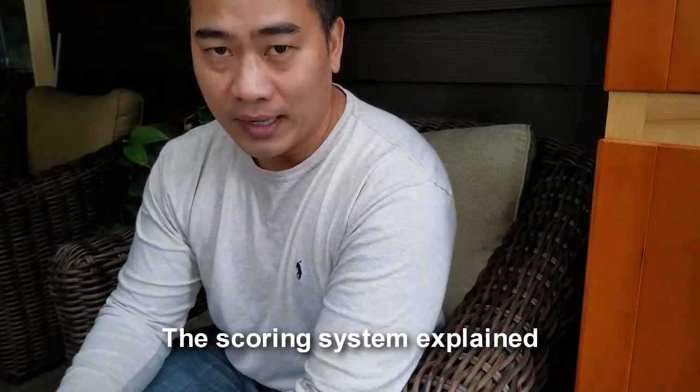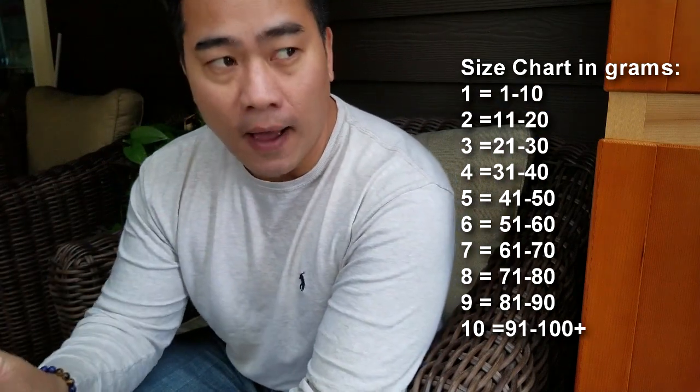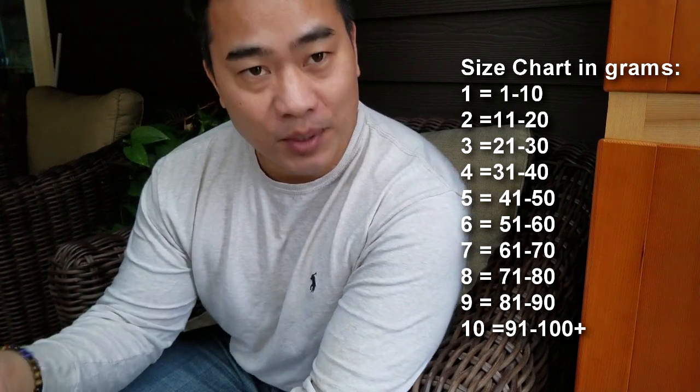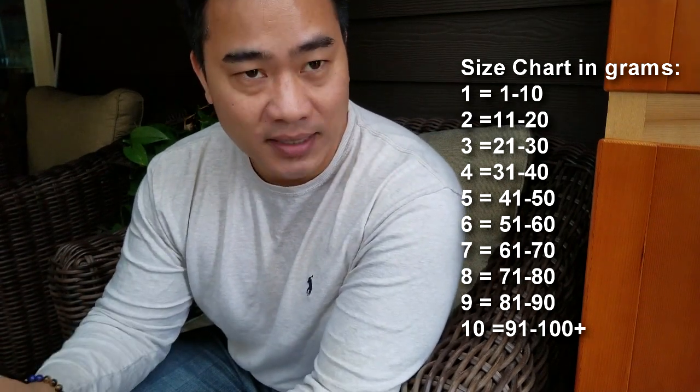As far as scoring, I came up with my own system where everything is based off of 10. 10 being the best, 1 being the worst — so in terms of taste there's 1 through 10, sweetness 1 through 10. A really sweet fig around 9 would be like a Peter's Honey. A white Kadota I had a few years back was bland — that would be like a 1. In terms of size, 1 to 10 grams is a score of 1, 10 to 20 grams is a score of 2.